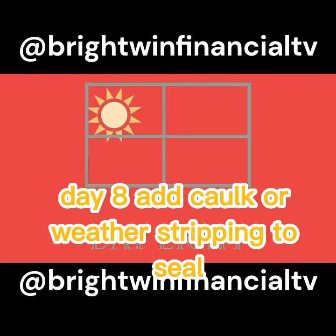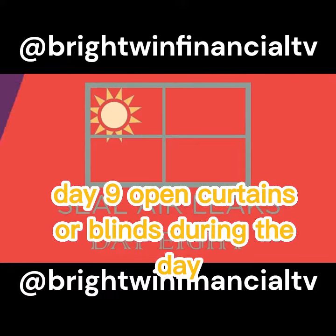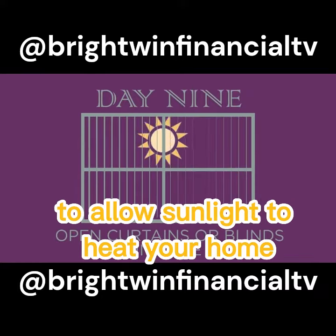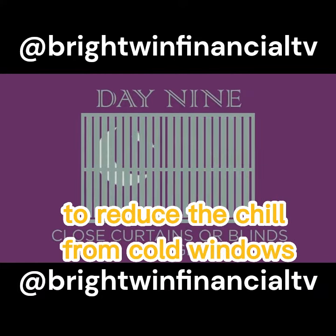Day 8: Add caulk or weatherstripping to seal air leaks around leaky doors and windows. Day 9: Open curtains or blinds during the day to allow sunlight to heat your home. Close them at night to reduce the chill from cold windows.